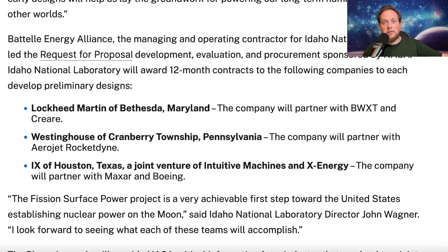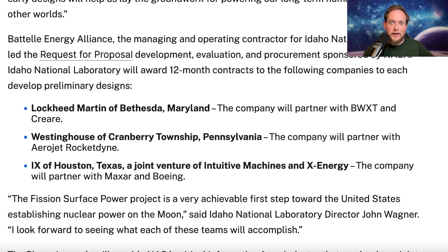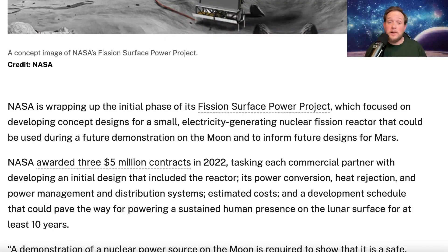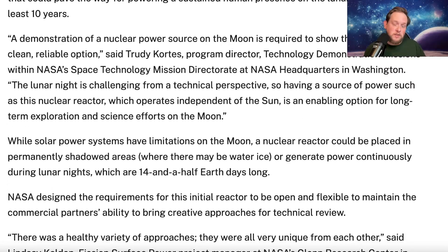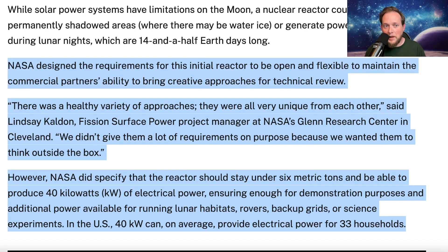This was a five million dollar contract awarded to each of the three teams just to study the idea and come up with concepts that could work in theory. That was phase one, and it wrapped up after a 12-month study. In 2024, NASA talked about how they were pretty happy with the results because all three proposals were very different from each other.